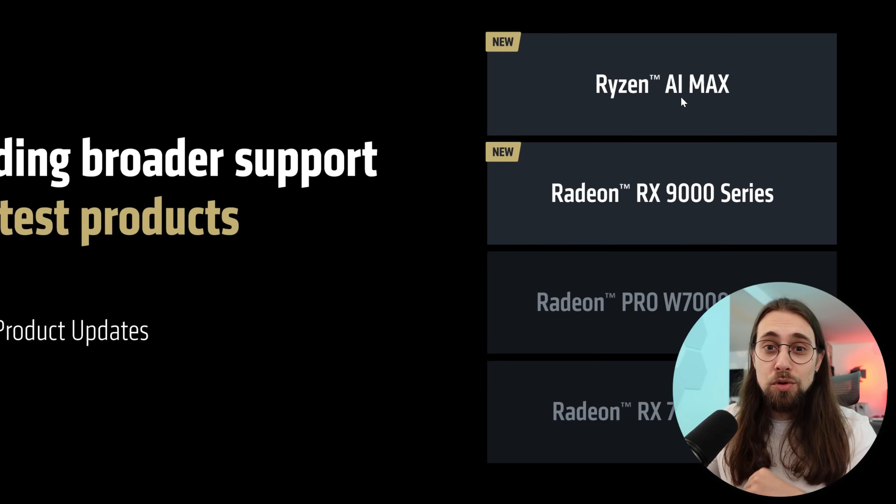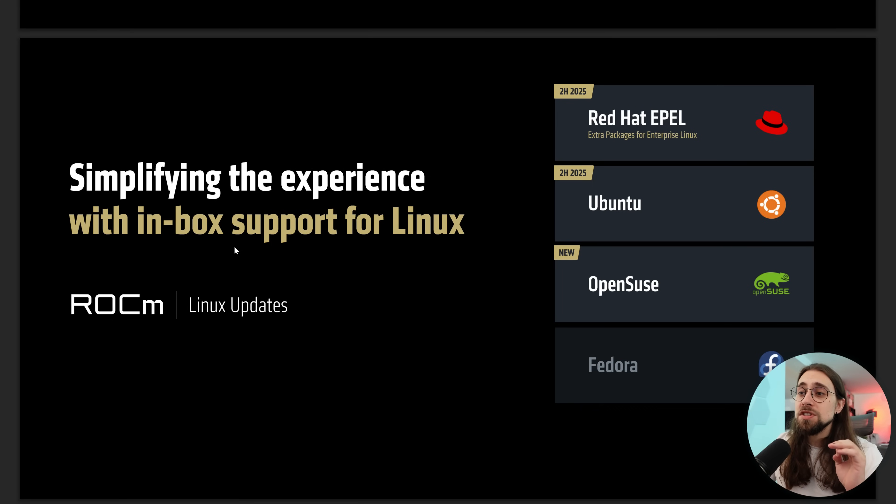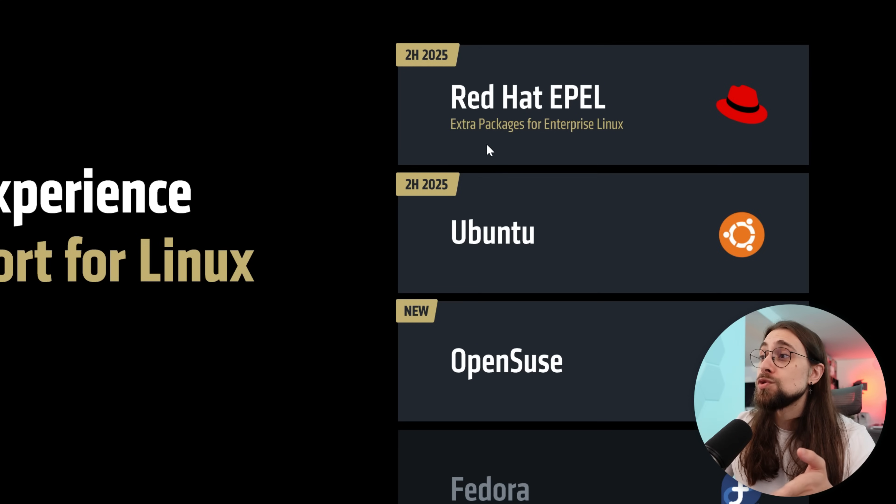Having ROCm means that you can actually do some content creation with those same APUs, which is great. We also have simplified experience with inbox support for Linux. We had Fedora before and some other branches of Fedora too. And now we have support for OpenSUSE and Ubuntu as well in the second half of 2025, and Red Hat EPEL — extra packages for Enterprise Linux.